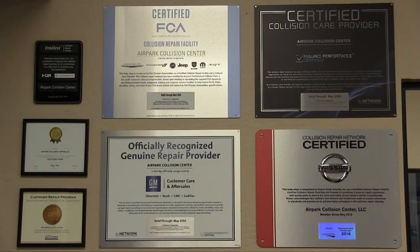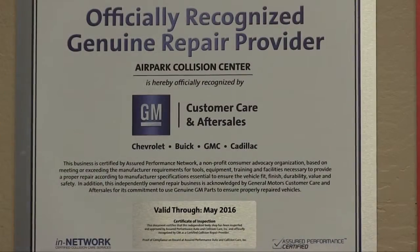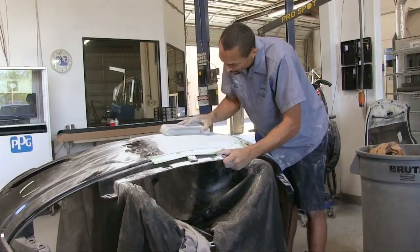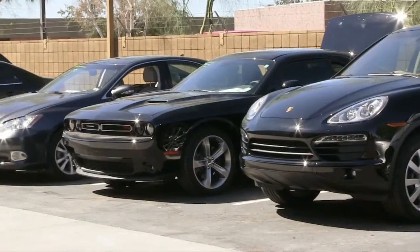Welcome to Airpark Collision Center. We opened our state-of-the-art facility in 2006. Airpark Collision Center has earned the highest certification in the industry and several manufacturer certifications. This means we have the latest equipment and training to repair any vehicle, especially luxury vehicles.